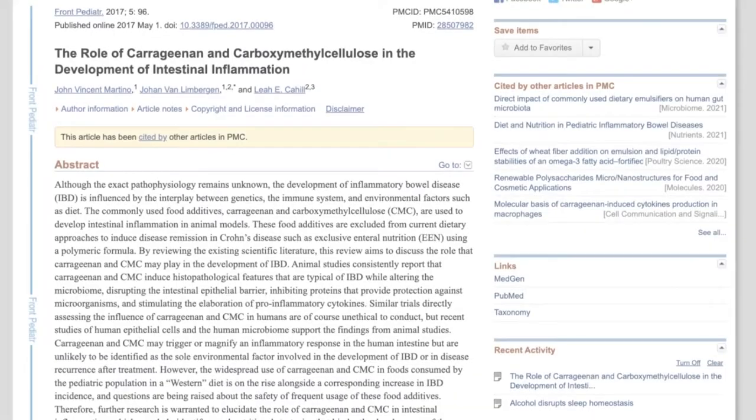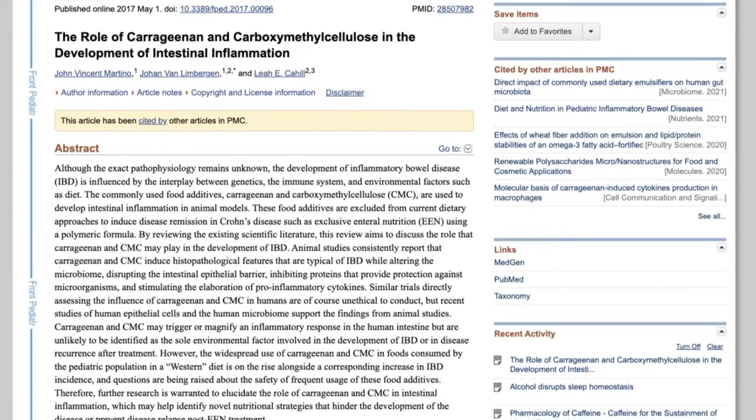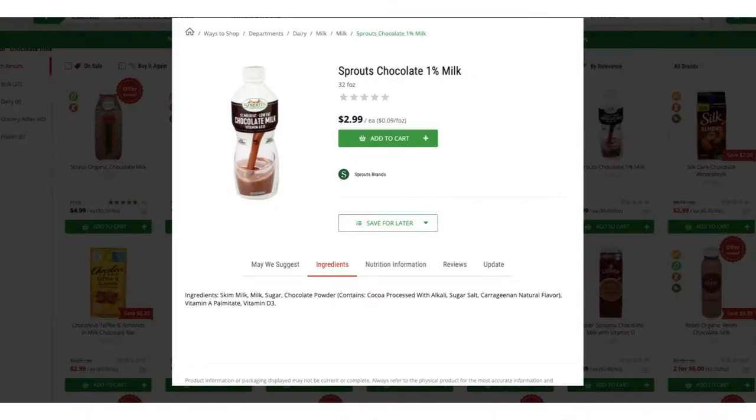Now we're on to item number six to look out for in an ingredients list. This item comes from red seaweed, which makes it all natural, right? It is the third emulsifier on our list. This product called carrageenan — and the fact that I can't pronounce it means I probably shouldn't be eating it — is bad news because it is highly inflammatory to a human body, and no one needs more inflammation in their life.